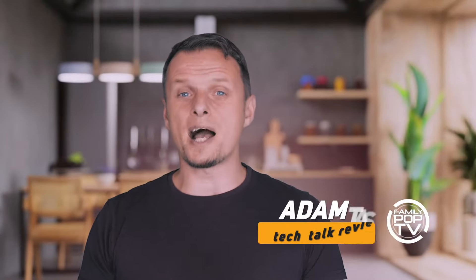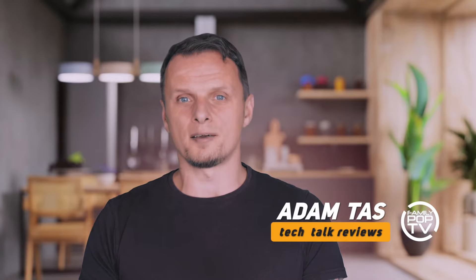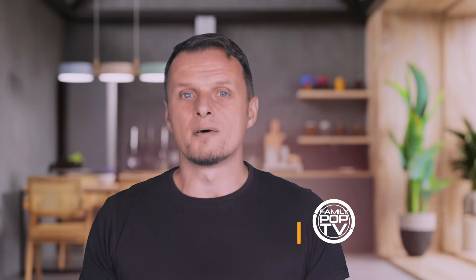Okay guys, that's it for today. I hope you enjoyed that video and found it helpful. If you are new to the channel, please consider subscribing to Family Pop TV so you won't miss when the next video comes out. I'll see you next time.